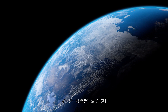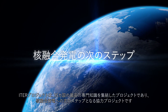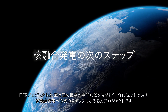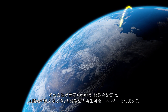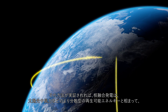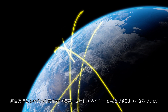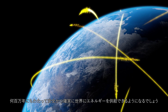ITER means "the way" in Latin. As a project combining the best expertise of 35 countries, the ITER project will prove to be the collaborative next first step on the way to hydrogen nuclear fusion power generation. Once the way has been demonstrated, hydrogen nuclear fusion power generation will be able to safely and securely supply energy for the world for millions of years, together complementary with other more diffused types of renewable energy, such as solar and wind.